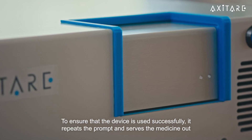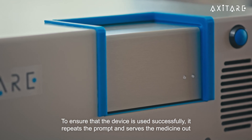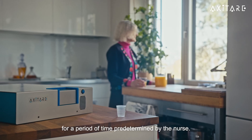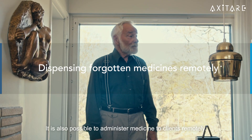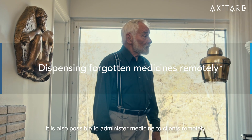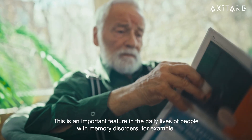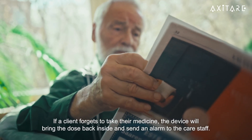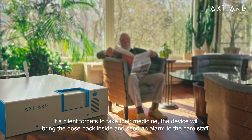To ensure that the device is used successfully, it repeats the prompt and serves the medicine out for a period of time predetermined by the nurse. It is also possible to administer medicine to clients remotely — an important feature in the daily lives of people with memory disorders. If a client forgets to take their medicine, the device will bring the dose back inside and send an alarm to the care staff.